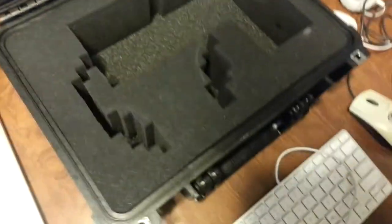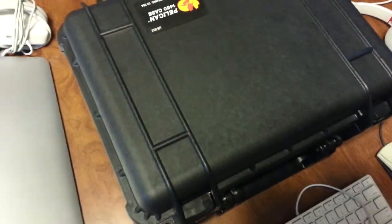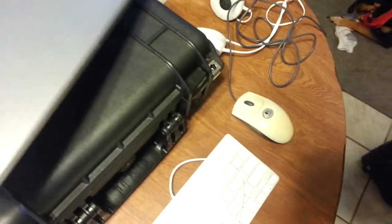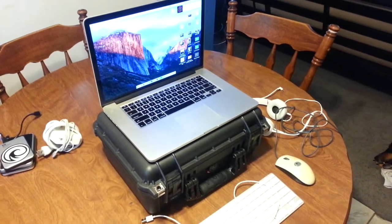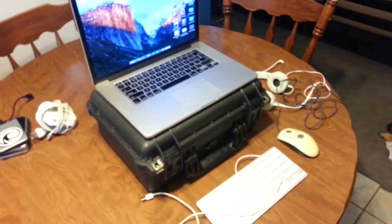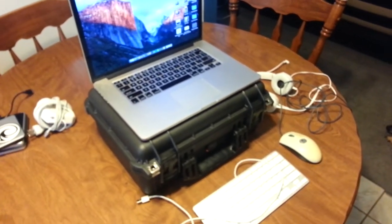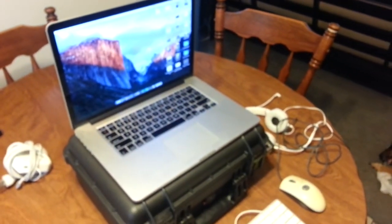I'll take these out and just close this back up. There — so now it's propped up a little bit, easier on my neck, better posture with the keyboard and mouse lower. Anyways, yeah, I'm excited about it.